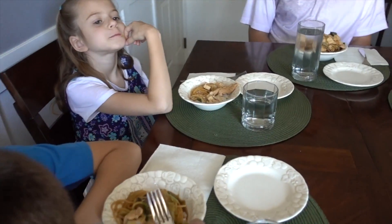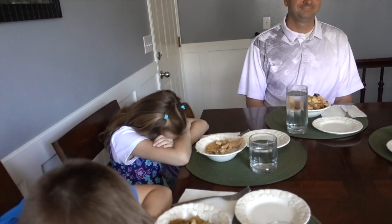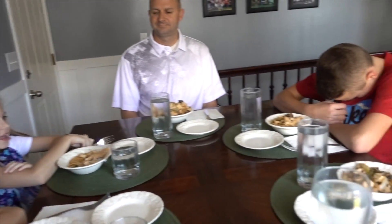Ella, wait until we say a prayer before you eat, okay? Garrett? You too. I know your fork is ready to go. Sukiyaki! We love it.